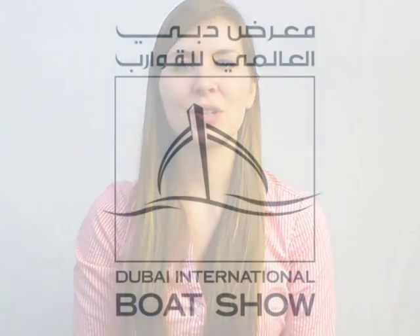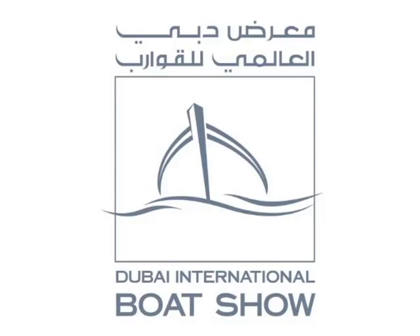Hi, this is Amanda from Deep Trekker and I'm just getting ready for my flight to go to the Dubai International Boat Show next week from March 3rd to 7th. After a very successful year, we'll be attending the show for a second time, again in the DEMX area right by the pool, so you can experience live what it's like to have your very own underwater drone.